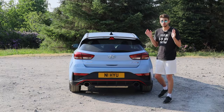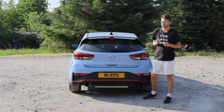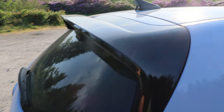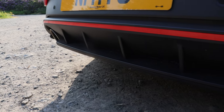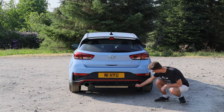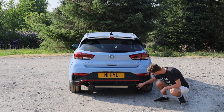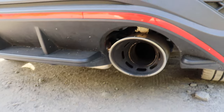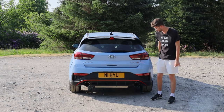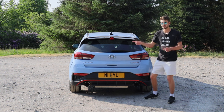At the back is where it really starts to look very different from the normal i30, with a big black spoiler up top and a huge diffuser at the bottom with massive exhausts on both sides. They are enormous — I could actually fit my whole fist inside those tips. Obviously there is a real exhaust inside there that's much smaller, but they are whacking great exhausts and they sound really good — I'm going to insert a clip of the car revving now.